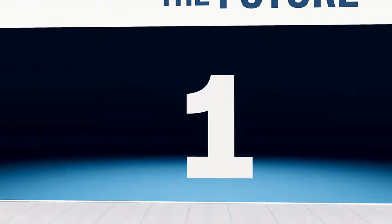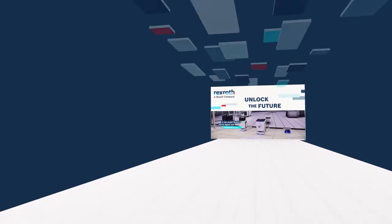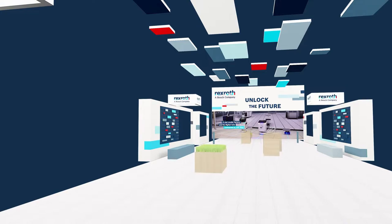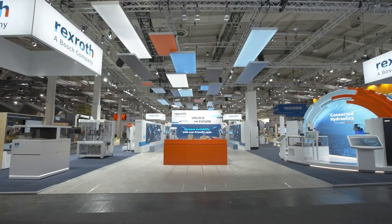Inspired by the slogan 'We Move, You Win,' spatial and multimedia installations called Move Patterns bring the brand dynamically to life. As a central element of their exhibition stand, the Boulevard of Benefits formed a virtual bridge from Ulm to Hannover.